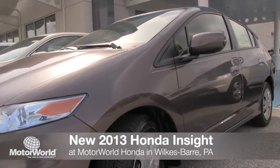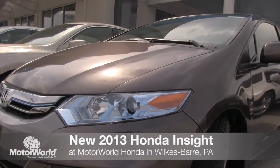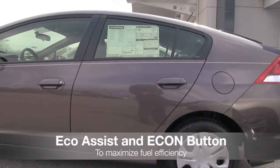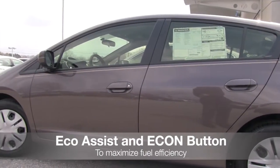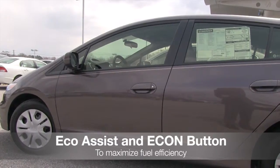The all-new 2013 Honda Insight has arrived at Motor World Honda. The Insight Hybrid comes equipped with the Eco Assist feature that modifies various vehicle systems, minimizes energy use, and maximizes fuel efficiency.